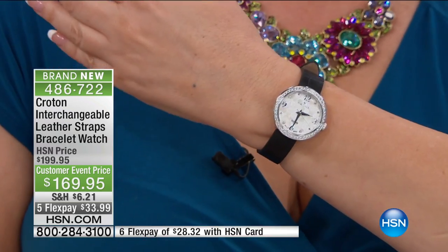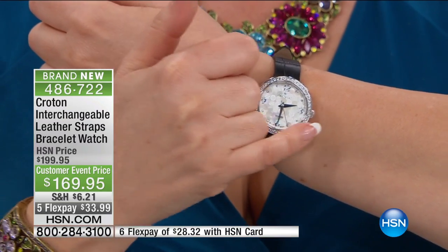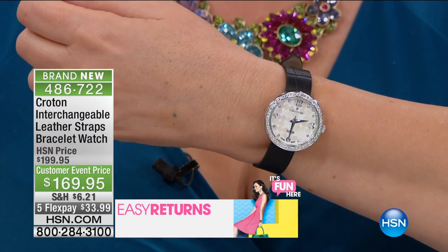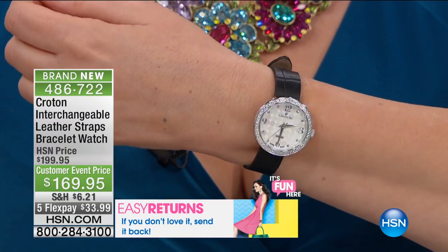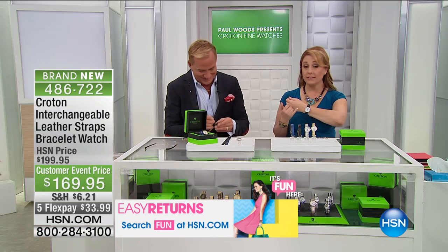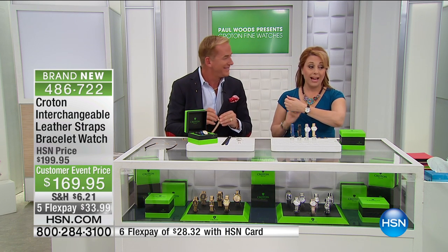I also like how big the numbers are — the 12, 6, 3, and 9. As I say, no reading glasses required, which for me is almost everything. I can't see this without my reading glasses, but the numbers are very big on this, and I do like that.